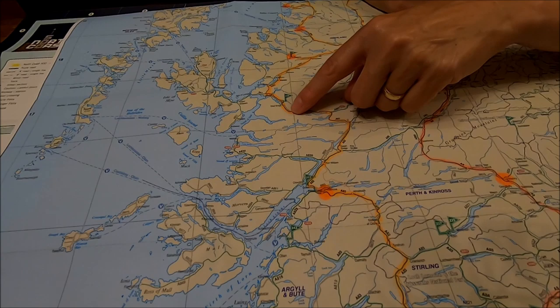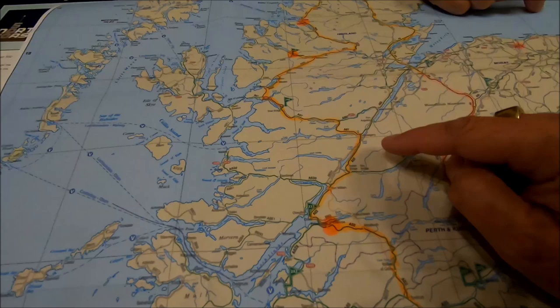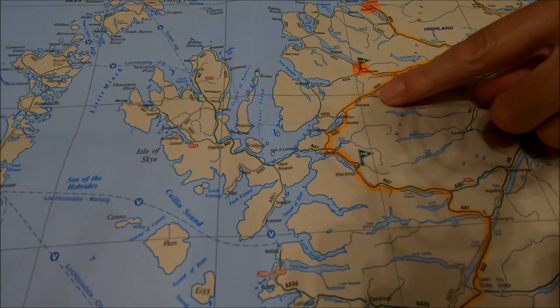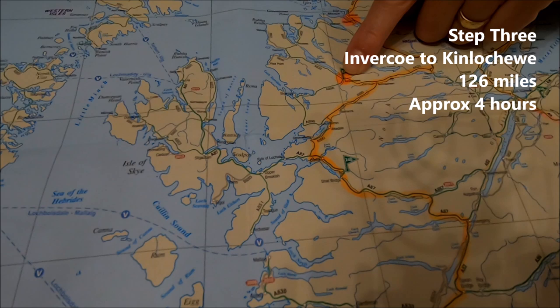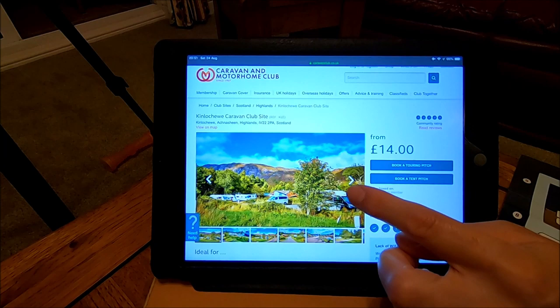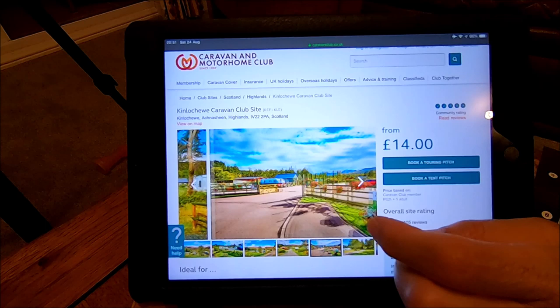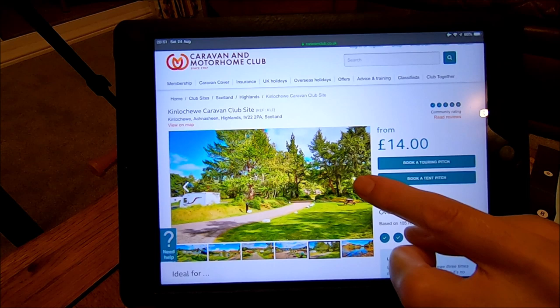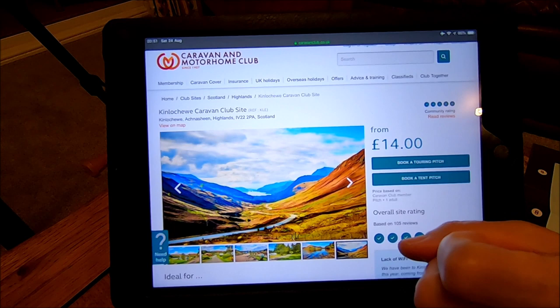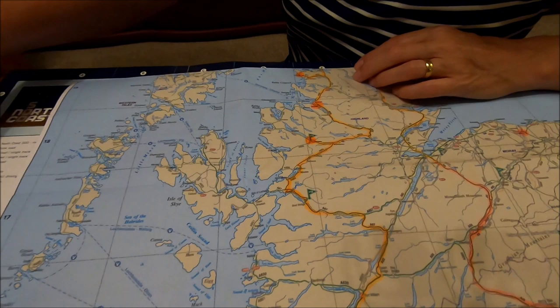We carry on up the A82 past Fort William. We don't quite go as far as Fort Augustus - we take the A87, which would normally be the route to Skye. We're at the Kinlochwe, which is also a Caravan and Motorhome Club site. Kinlochwe caravan club site comes highly recommended. We've not been to this one before - it's surrounded by lovely woodland as well as the beautiful mountains. Sue's just showing you a few pictures from the website. Isn't that amazing? It is a wow one!